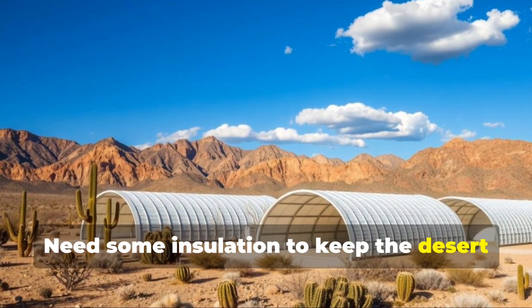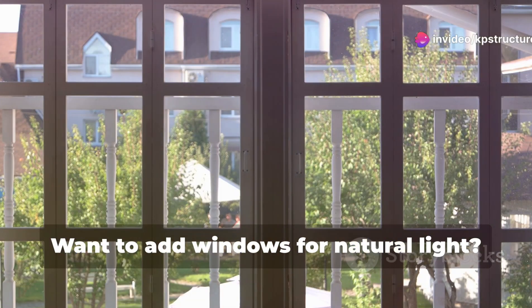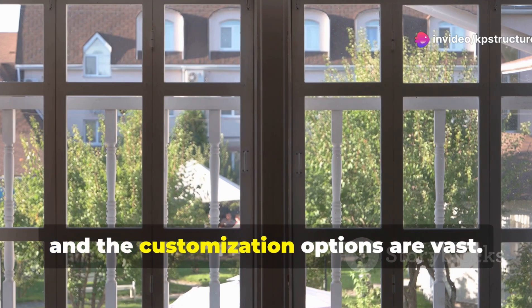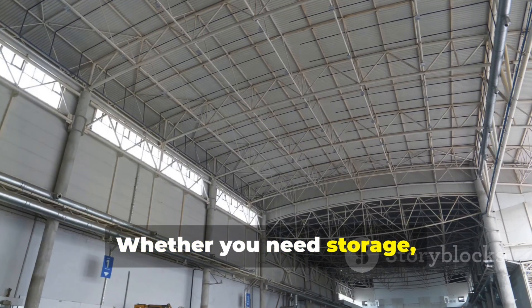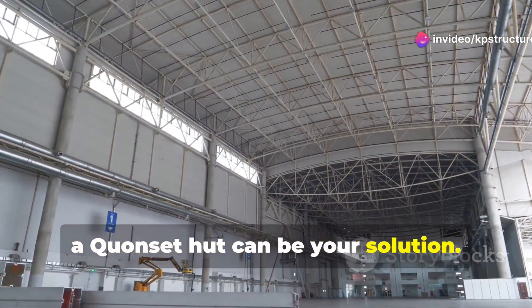Need some insulation to keep the desert heat out? No problem — it's easy to install. Want to add windows for natural light? Go for it. The possibilities are endless and the customization options are vast. And because they're so spacious, you'll have plenty of room to work with. Whether you need storage, a workshop or a creative space, a Quonset hut can be your solution.